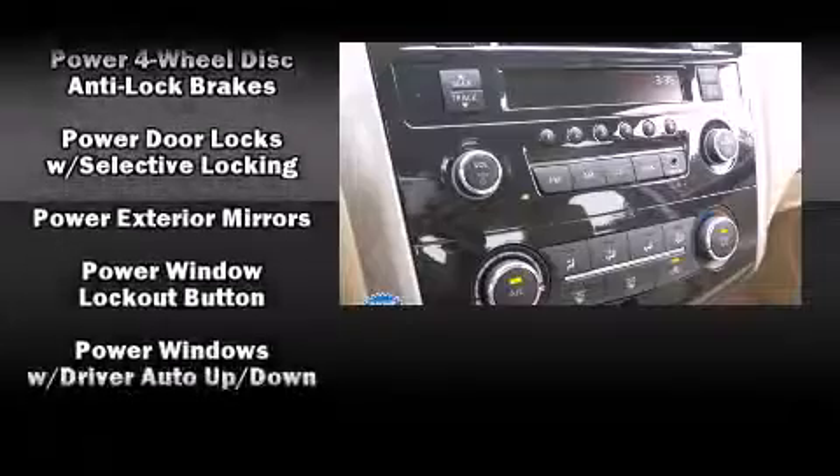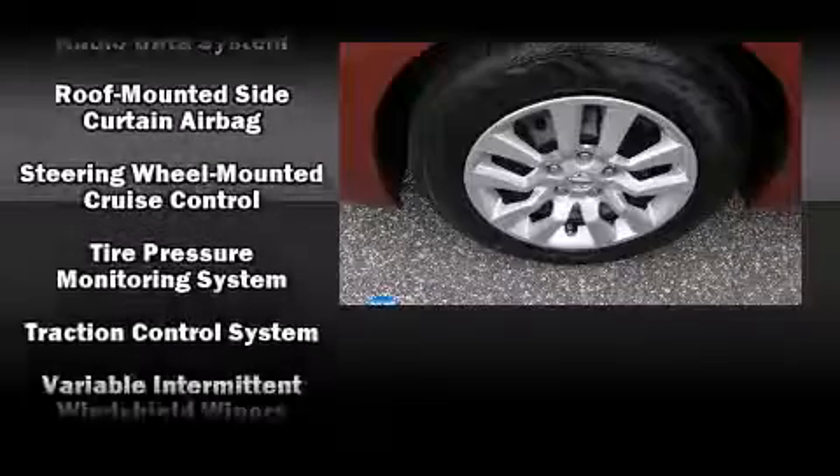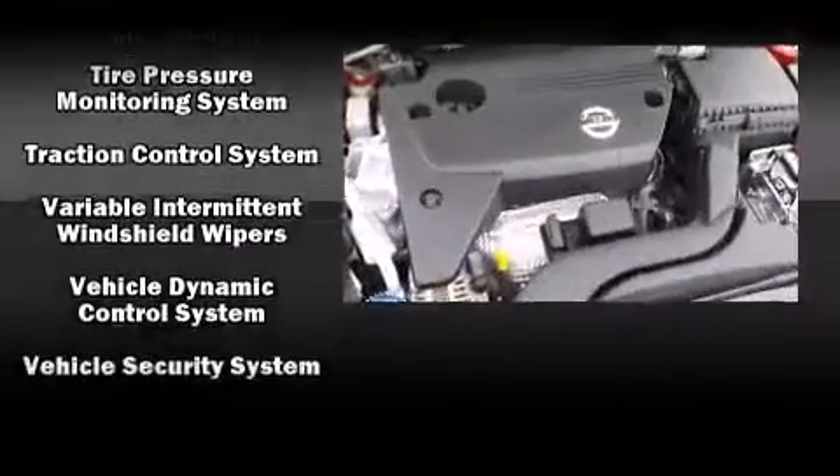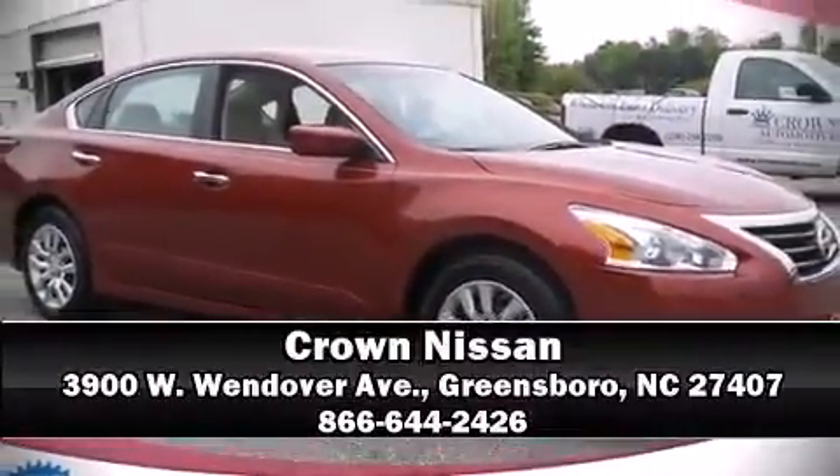This vehicle has achieved certified pre-owned status by passing Nissan's comprehensive certification process. We have a skilled and knowledgeable sales staff with many years of experience satisfying our customers' needs. We are here to help you!